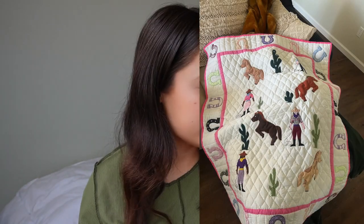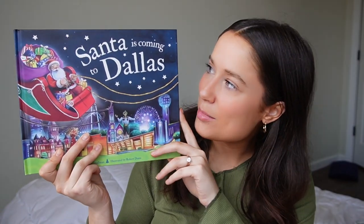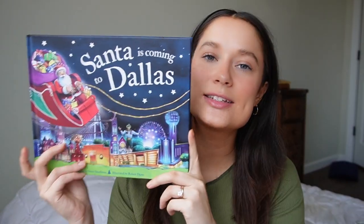I'm not a full-on cowgirl and that's not the theme we're going with, but I just thought this was so cute and so Texas. I'll throw a picture here so you can actually see it better. We also got at the farmer's market — my mom got this for us too — this cute little 'Santa Is Coming to Dallas' book. I think it's so cute; I love Christmas and I just want to collect all the Christmas books for her.